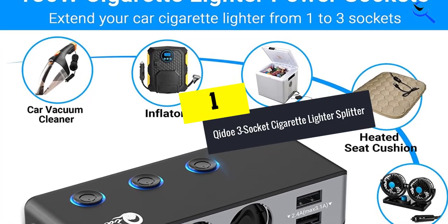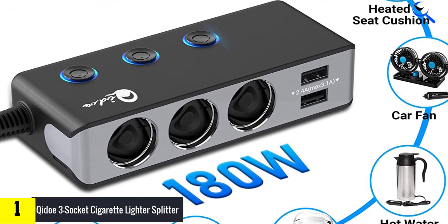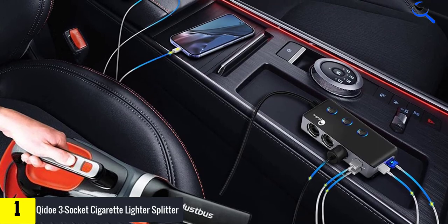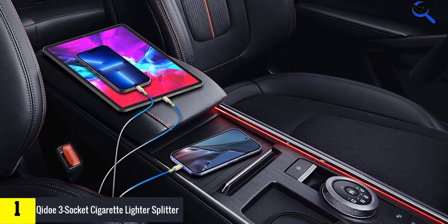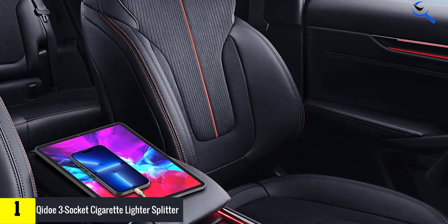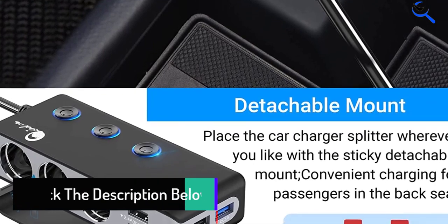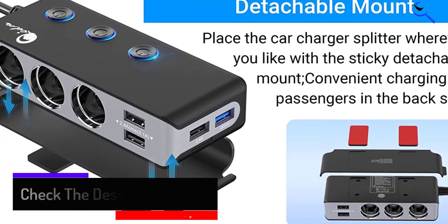And finally at number 1, we have the ChiDo 3-socket cigarette lighter splitter. ChiDo brings a 120-watt cigarette lighter splitter designed to keep your devices powered on even the longest journeys. The four USB car chargers fit diverse car appliances like dash cams and humidifiers. Each cigarette lighter includes its own individual on-off switch to maintain safety. The device contains a PPTC auto-recovery fuse and smart IC technology to maintain longevity, and a sticky detachable mount keeps the splitter secure. Just don't exceed 120 Watts, and your ROSE, CE, and FCC certified device will provide your car with an abundance of outlets for years to come.